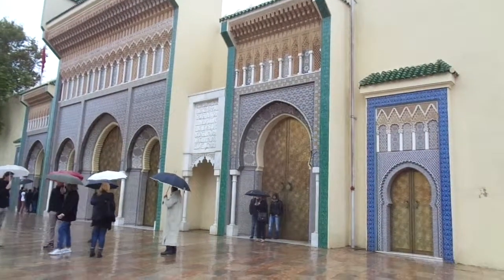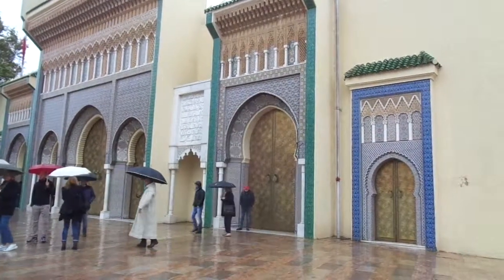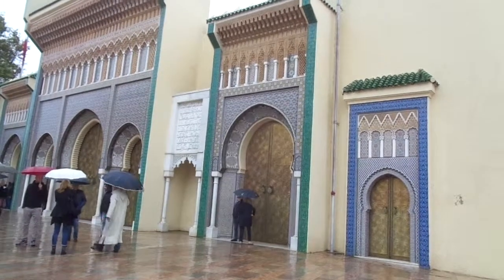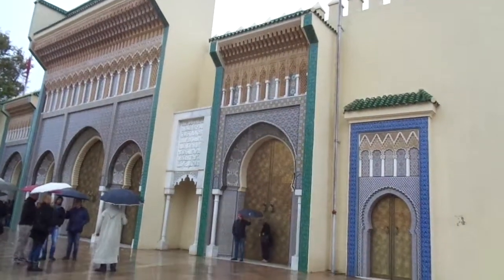This is the largest royal palace in all of Morocco. And we are told, believe it or not, there are 40 royal palaces all throughout Morocco. Many of them are being turned into museums, so that's good to hear.